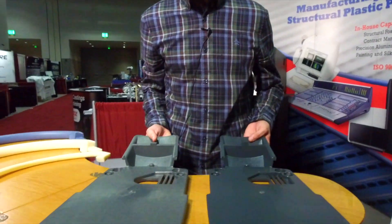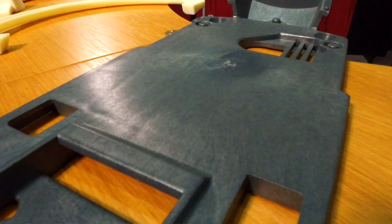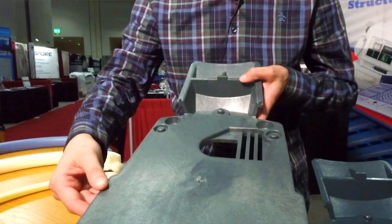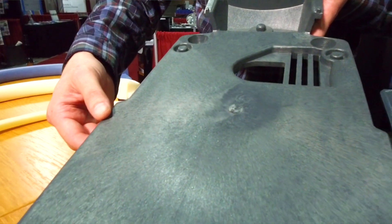Right here you can see the same part but with two different finishes. This is the traditional structural foam finish — you see a swirly look, and that's from the blowing agent blended in with the material. The other is a smoother service finish that you get as a result of the gas counterpressure process.